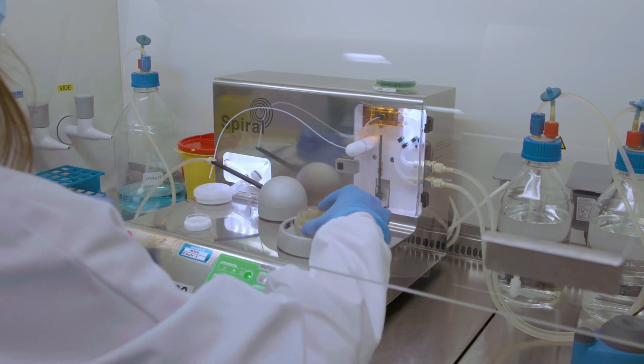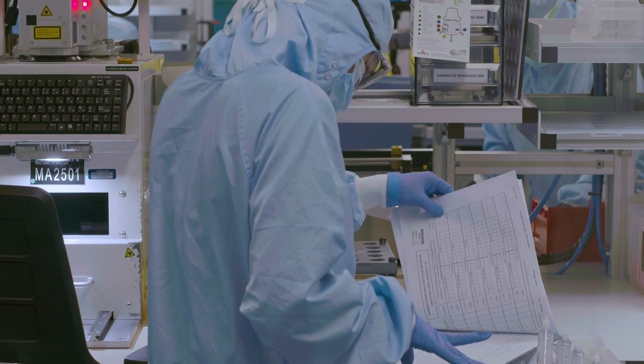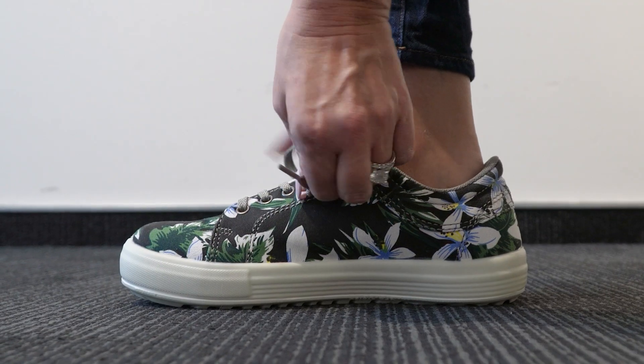Almost 120 experts work in quality departments to guarantee compliance with procedures and product requirements at every step of our manufacturing and supply chain processes. We operate from the very early stages of new product development right through to the testing and release of an average of 900 batches of finished goods per month.